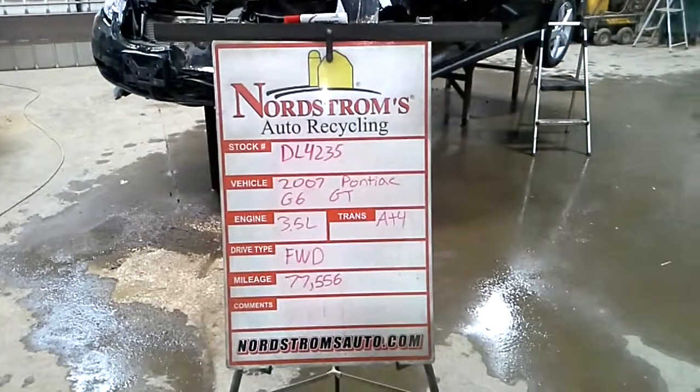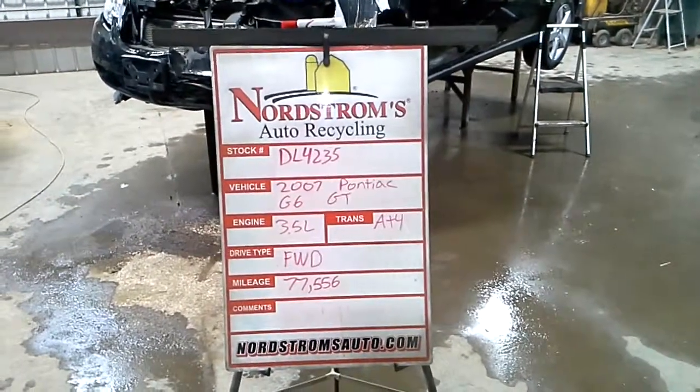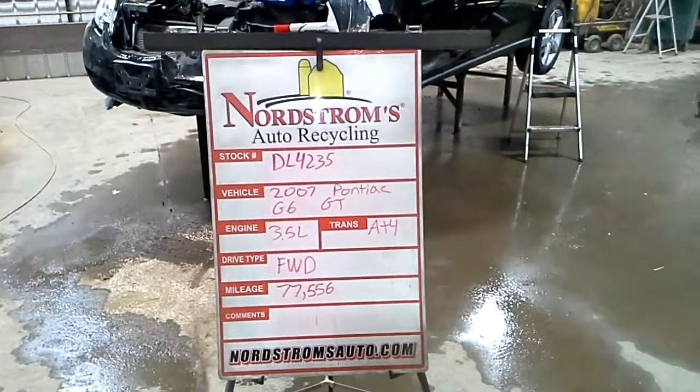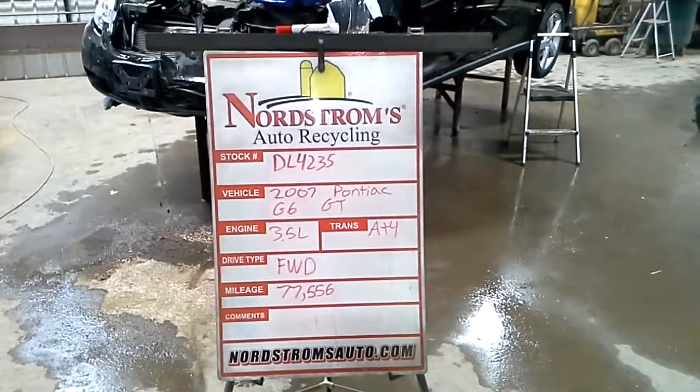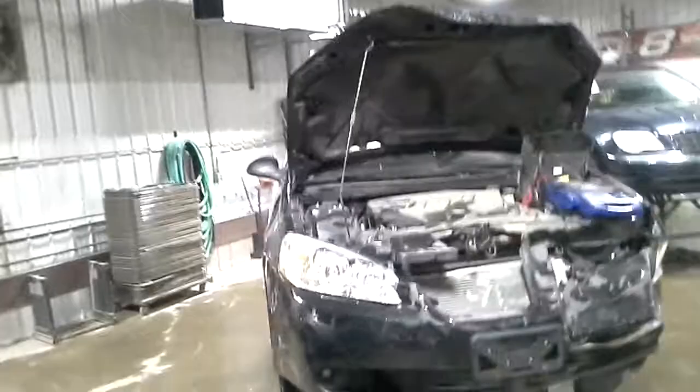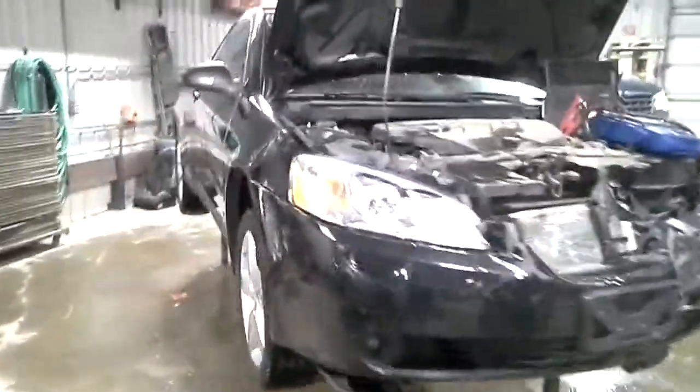Stock number DL4235, 2007 Pontiac G6 GT Convertible. That's a 3.5 liter automatic four speed. It's front wheel drive with 77,556 miles. Left front hit. Does run and drive. Black in color.